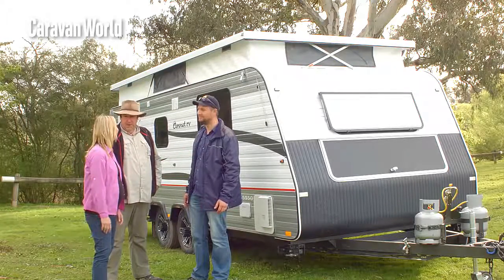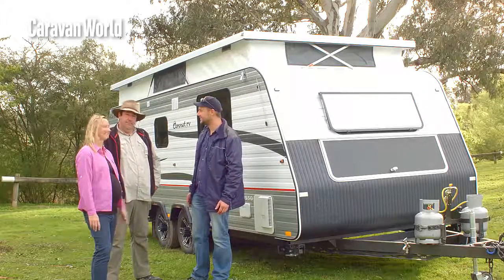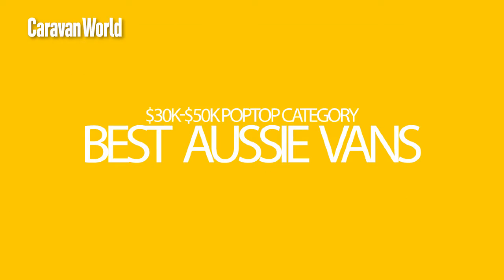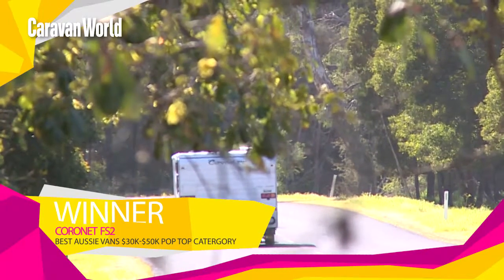I wouldn't want to be a judge — it's too hard. We're leaving it up to Max. Thanks, guys. Well, there you go. I'm proud to announce the Coronet FS2, the winner of the $30,000 to $50,000 pop-tops category for best Aussie vans. This is a terrific pop-top.